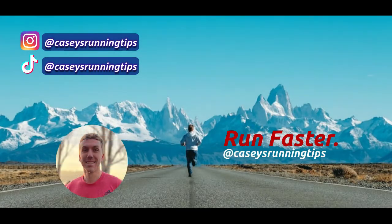Hope this has helped, guys. It would mean a lot if you gave a like and subscribed for more content like this on the way. Also let me know in the comments what you would like to see more of in the future. Feel free to find me as well on Instagram and TikTok at KC's Running Tips. Peace everybody.